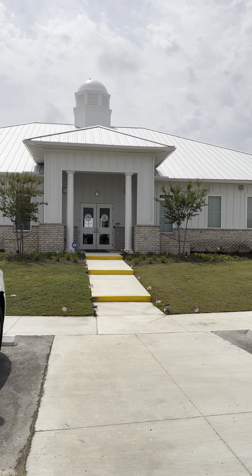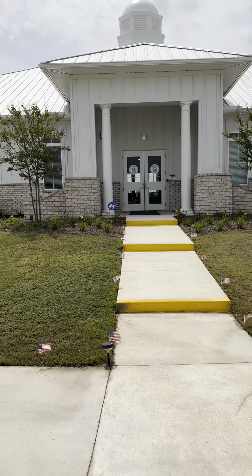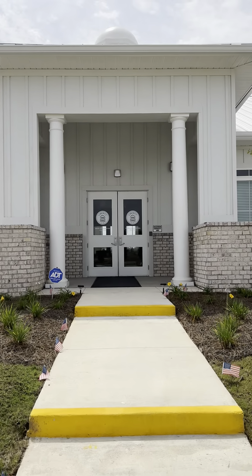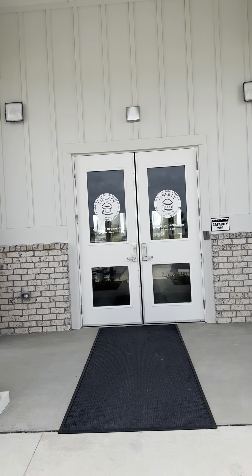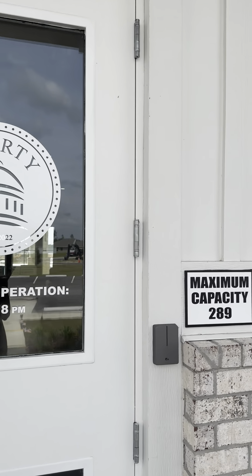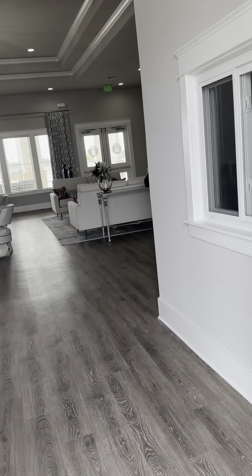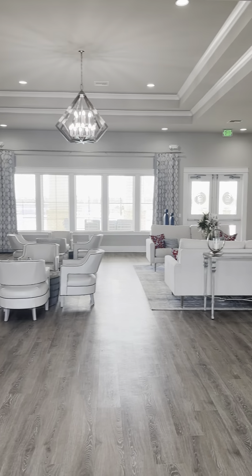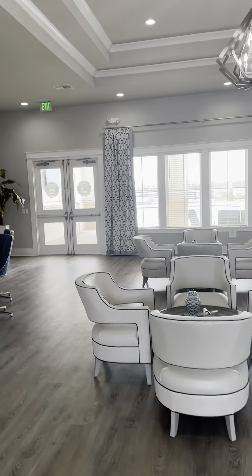Let's go in and take a look at this amenity center. I personally love it. I just envision so many things with this, with homeowners being able to get together and use the party room and all of those things. It's all by FOB.